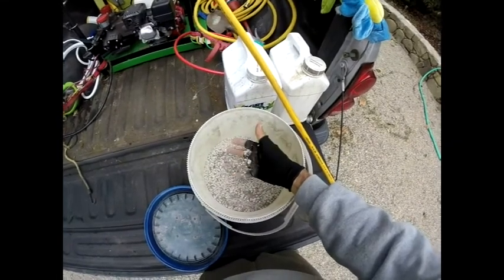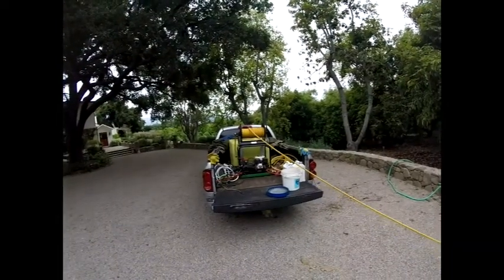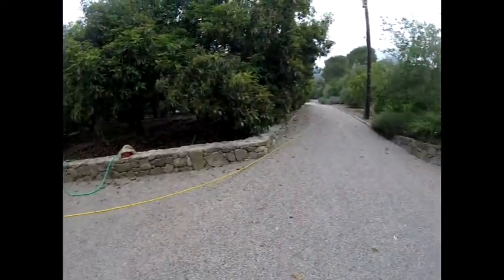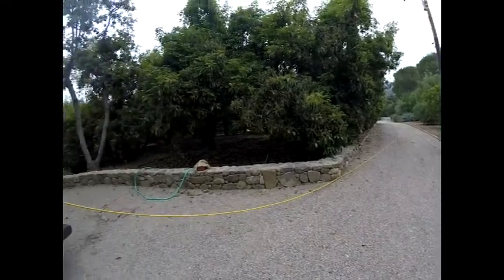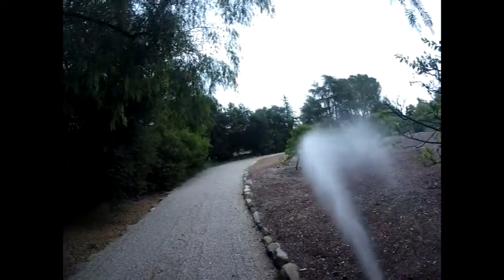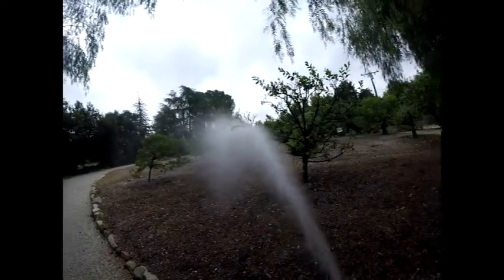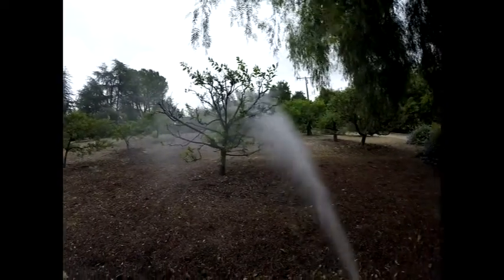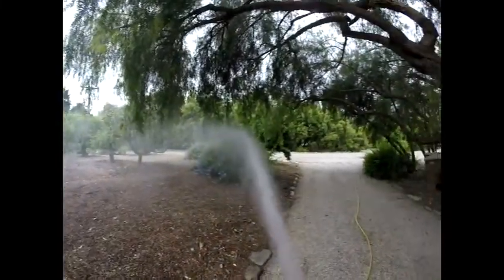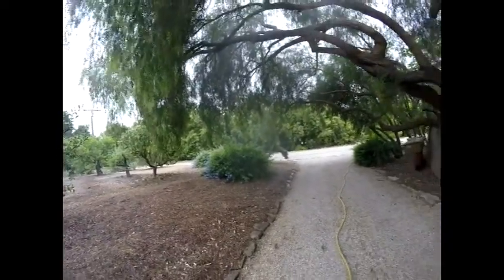You heal the soil of the disease and it will heal the plant of the disease. You can't heal the plant and still have disease in the soil because the soil will infect the plant again - the plant can't get up and walk away. That's why I spray every month at minimum. Some people say spray every few months - it would take a lifetime for the soil to come back to life that way.